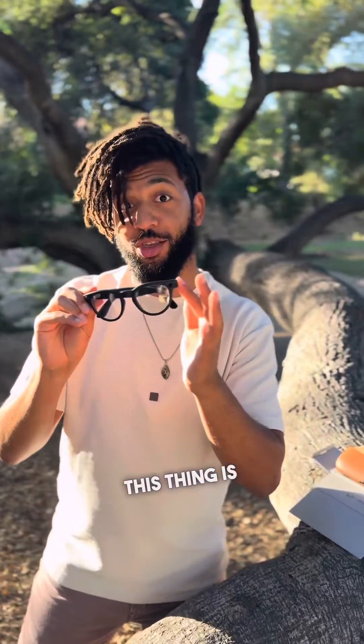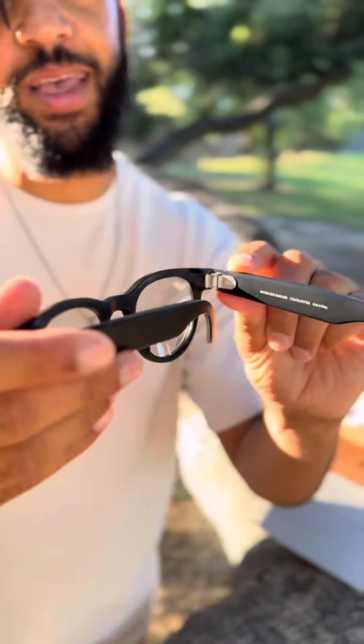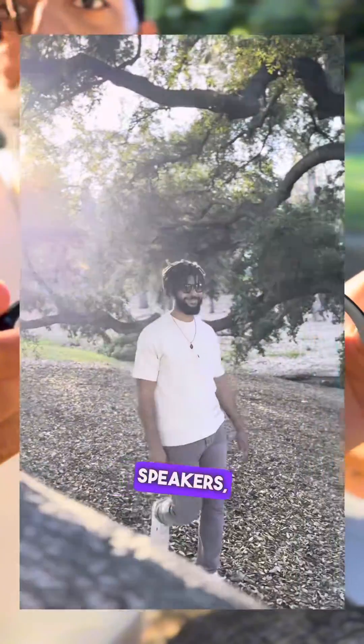Wow, this thing is solid. They feel sturdy, they feel very sharp. It has a nice matte black finish. Inside of this is a bunch of computers, microphones, speakers, and sensors.